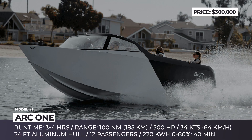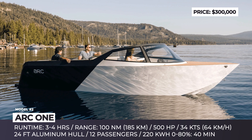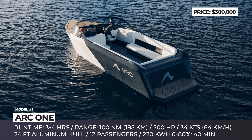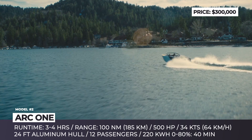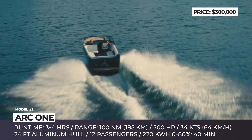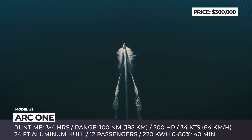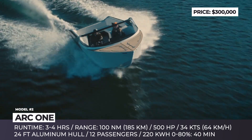Arc One. The Los Angeles-based electric startup Arc has come out of stealth mode and released close-to-production specifications of their e-boat. The project has already attracted $30 million in funding from high-profile investors like Will Smith, Kevin Durant, and Sean Diddy Combs. This 24-foot day cruiser can carry up to 12 passengers in its aluminum hull.